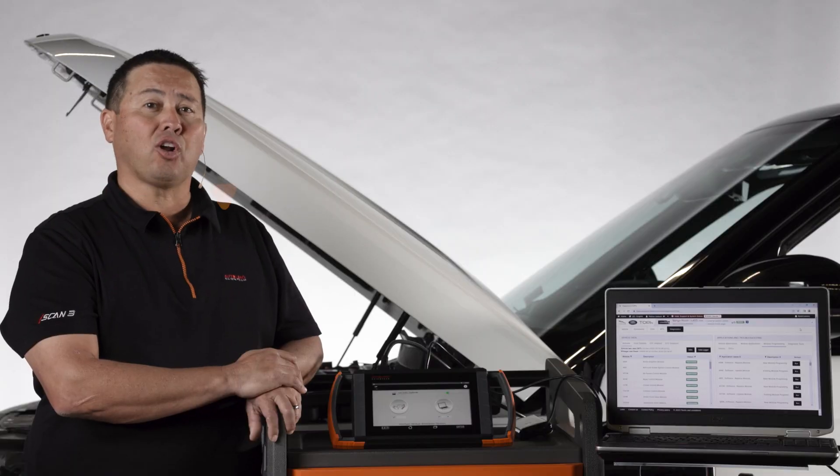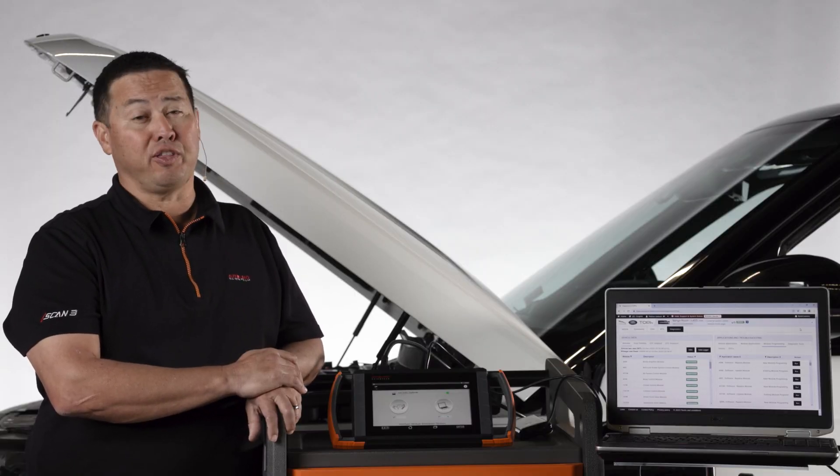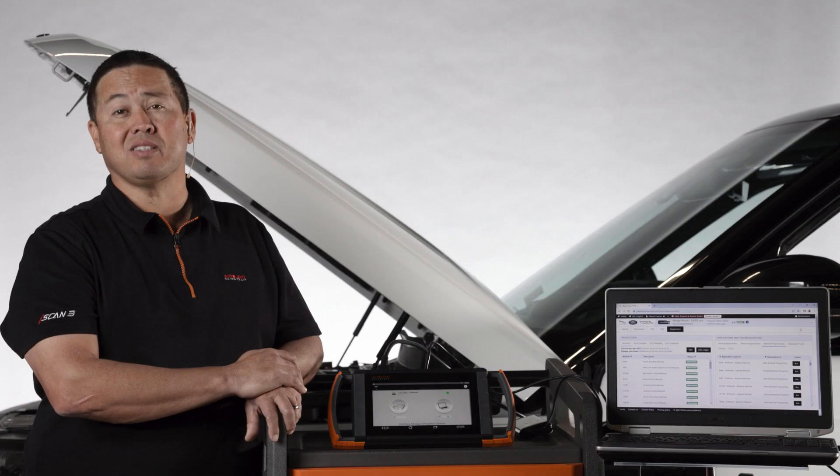The factory JLR Bosch interface costs thousands of dollars and has been on perpetual backorder for the past few years. The iSCAN IMS2 JLR Topix Pathfinder option is a one-time purchase for a fraction of the price of the original interface, and the software will be enabled on your iSCAN within one business day.